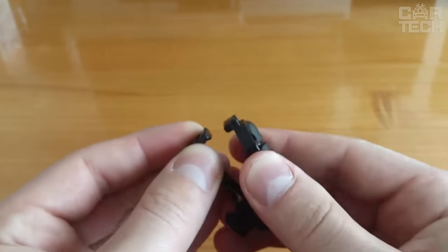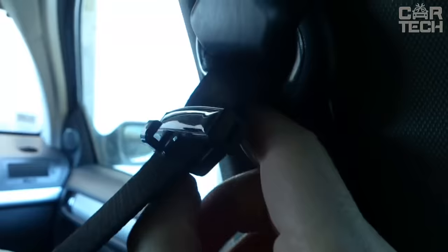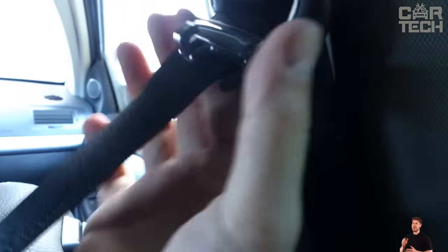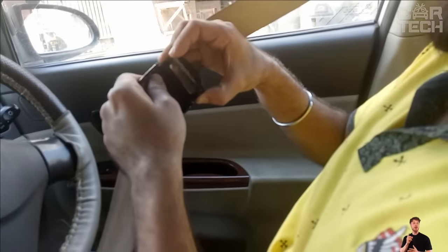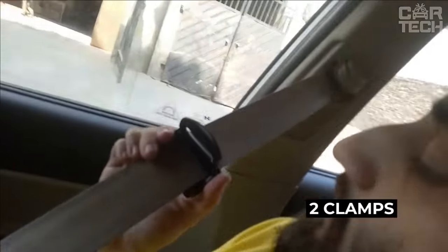A clip worn on the seat belt in a vehicle. The clamp is a kind of stopper that relieves the tension of the belt. If you are hampered by too much pressure the belt exerts on you, this clamp will help solve the problem. The material of construction is plastic. The kit comes with two clamps, and you can choose from several colors.